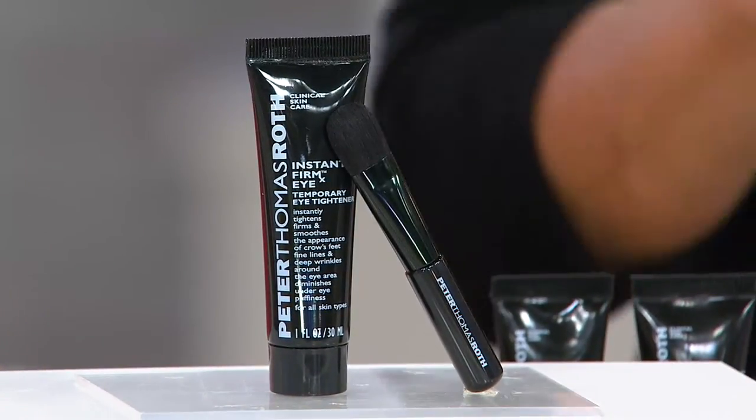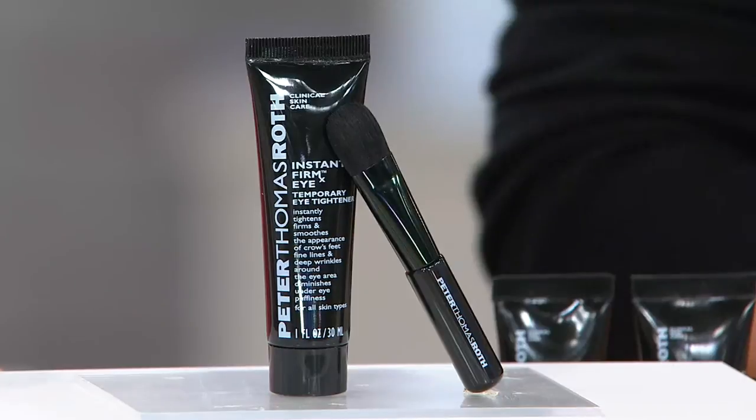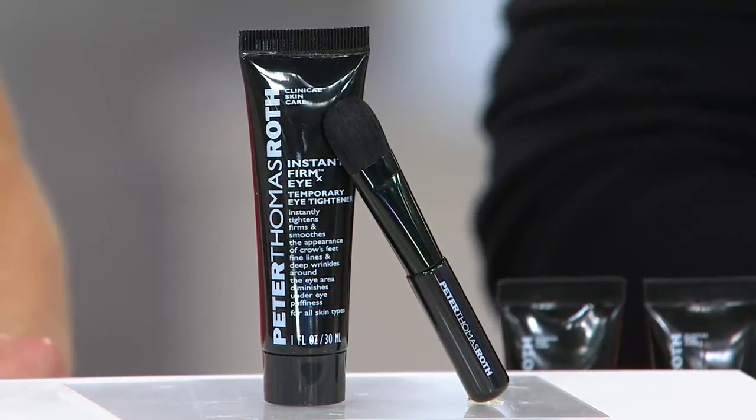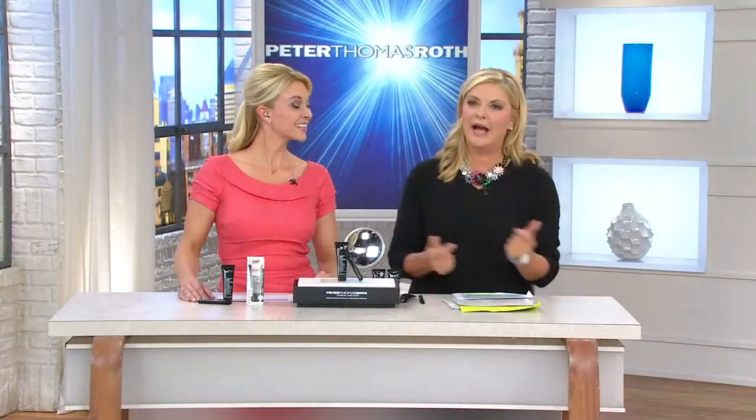Tiffany is here, and Tiffany is going to share with us something that has received so much press, which is really fun because this is an instant wow. And no matter, even if you're as gorgeous and lovely as Tiffany, she even said to me, you know, there's once in a while that I need this. It is — it's called Instant Firmex.